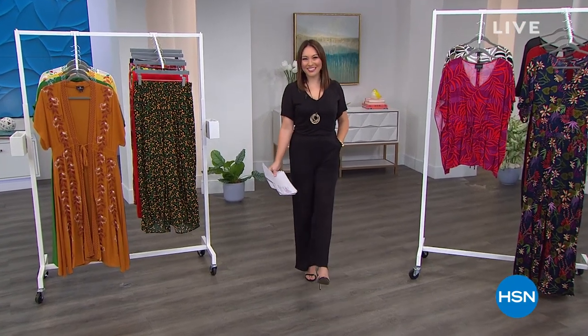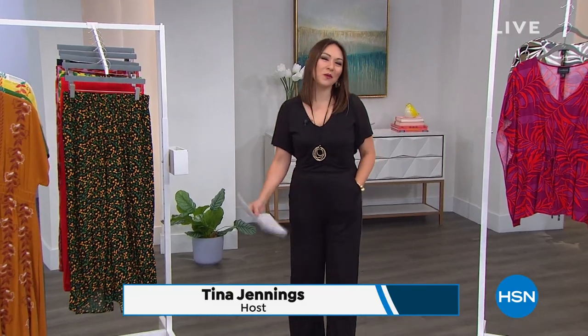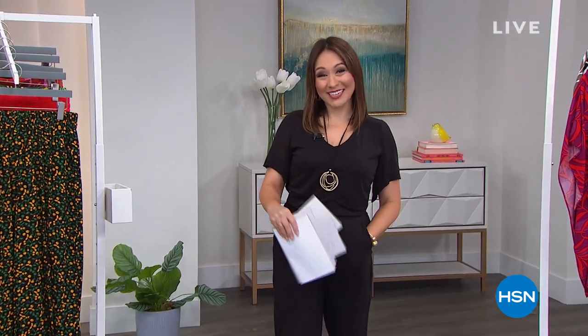Good morning, everyone. I'm Tina Jennings, and we will be shopping together this morning. I hope you all had an amazing Mother's Day yesterday — a belated Mother's Day to everyone I didn't get a chance to see.